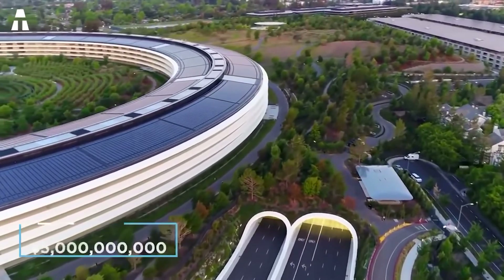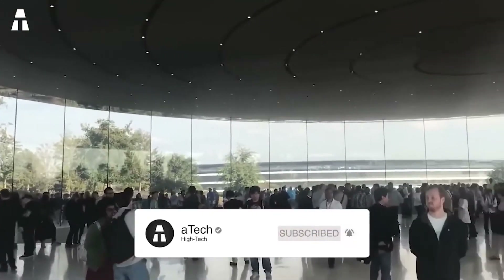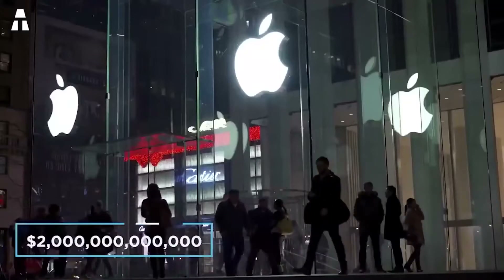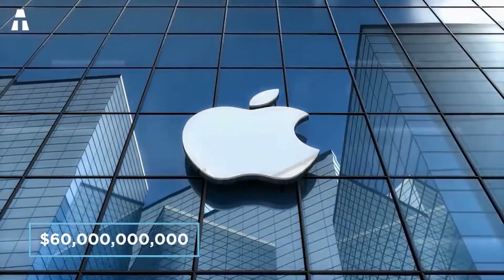I hope you enjoyed this video and discovered Apple's new headquarters, Apple Park, and all that's inside. Feel free to leave a comment and share the video, and don't forget to like and activate the notification bell to receive updates on future videos.